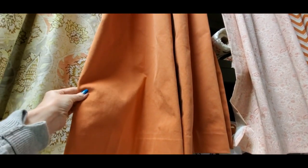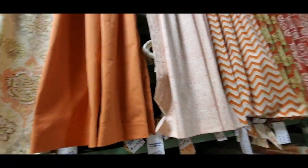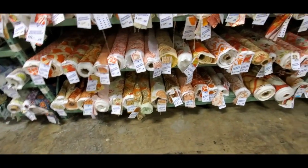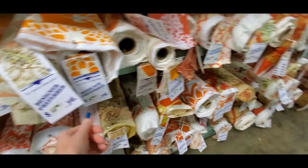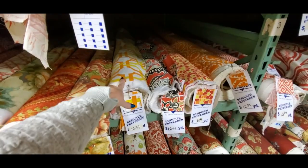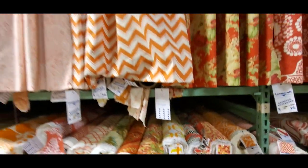Oh, that feels like a thick fake suede or something — that's cool. And see down here you have all the rolls, and if you see one that you want you just grab it, take it up there and tell them how much you want, and they'll cut it for you. Oh, look at that one — that one looks like a tea towel from the 70s.